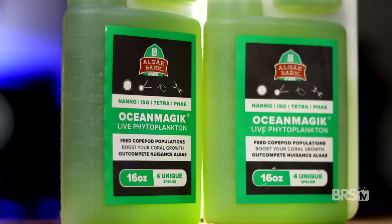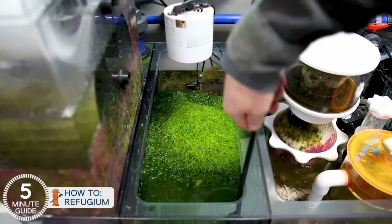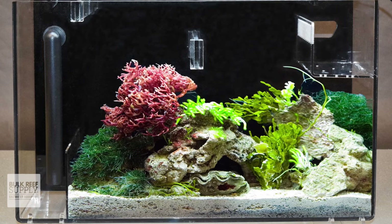Tip number three: feed your copepods phytoplankton daily. Algae Barn makes Ocean Magic, which is a live phytoplankton feed that your copepods will eat up. Tip number four: build your copepods a refugium. The best way to create a sustainable copepod population is to give them a safe place to reproduce. Add some sand, some rubble rocks, some macroalgae like Chaetomorpha, and you'll notice a much hardier copepod population.